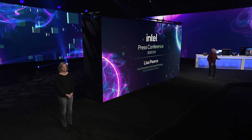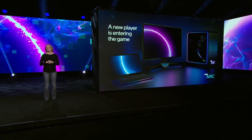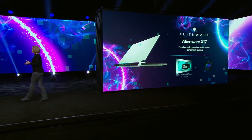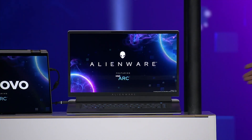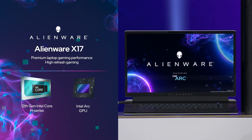What's the latest on Intel graphics? Lisa Pierce of Intel's Visual Compute Group announced at CES 2022 that Intel is now shipping Intel Arc discrete GPUs for 12th Gen H-Series mobile designs to leading OEM customers. For example, the Alienware X17 premium gaming laptop powered by a 12th Gen H-Series processor with Intel Arc GPU.